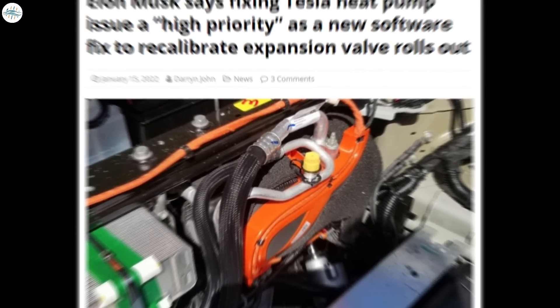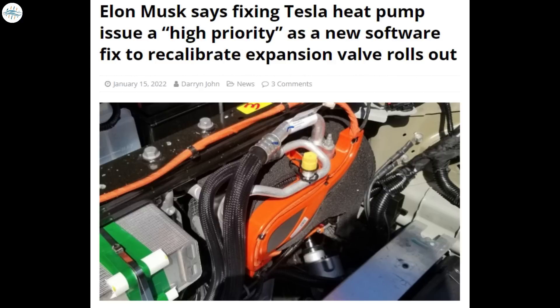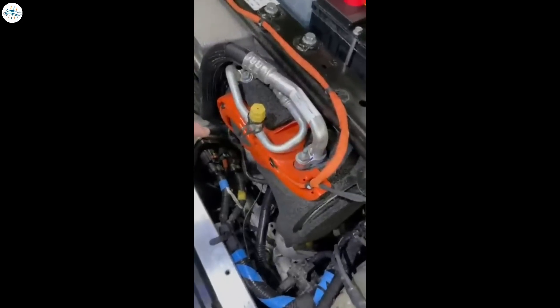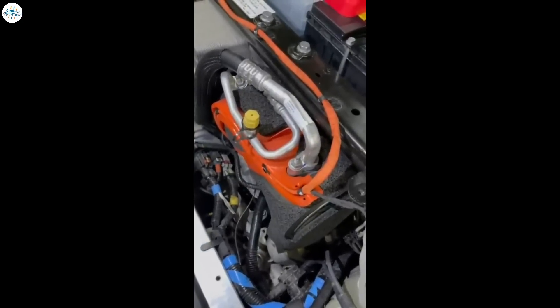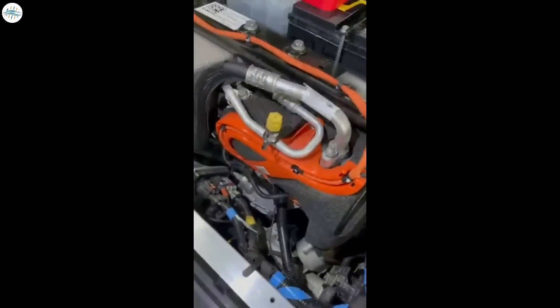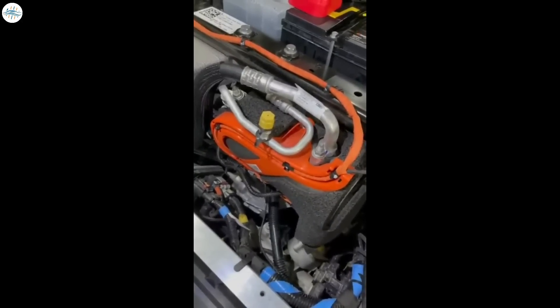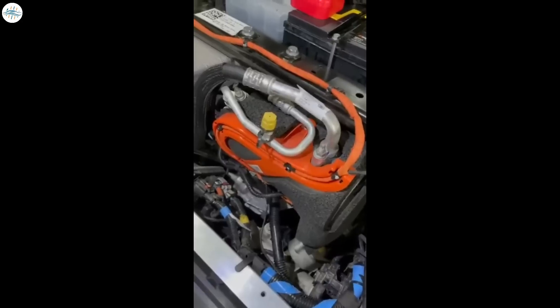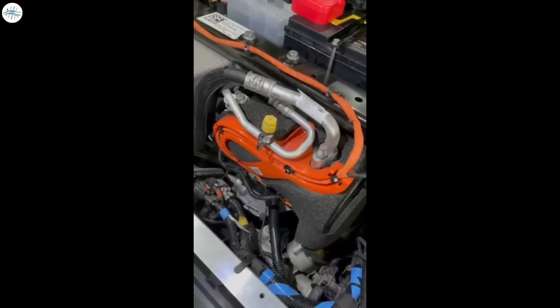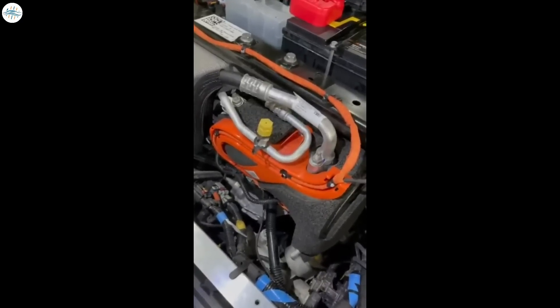Moving to the next update: Elon Musk says fixing Tesla's heat pump issue is a high priority, as a new software fix to recalibrate the expansion valve rolls out. Despite two software updates to try and correct the issue, Tesla owners from around the world continue to experience heat pump failures in extremely cold temperatures. The failures mean the cars generate no heat, prompting an investigation from Transport Canada following complaints from owners. The NHTSA is also seeking more information on the issue.